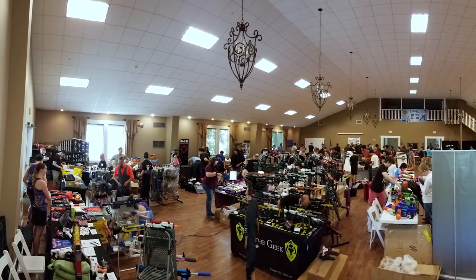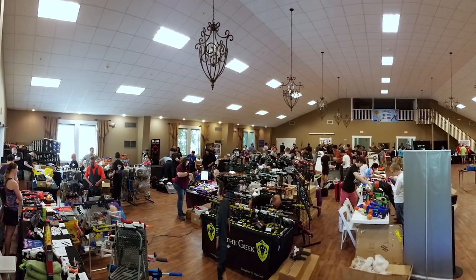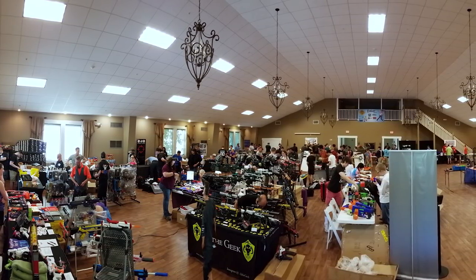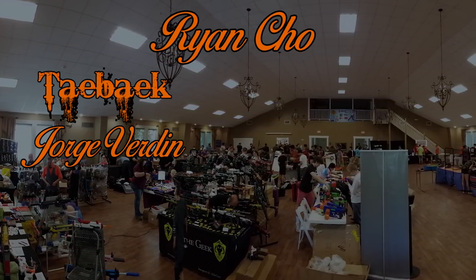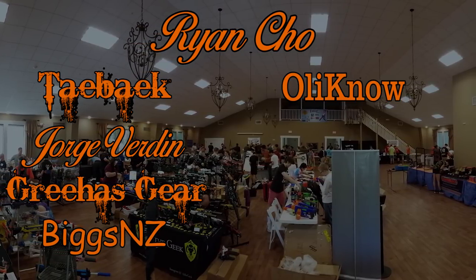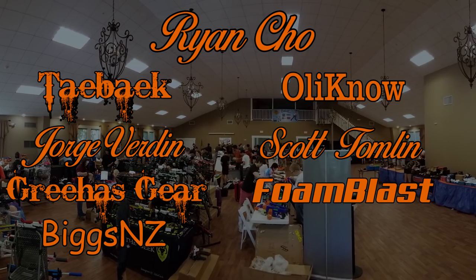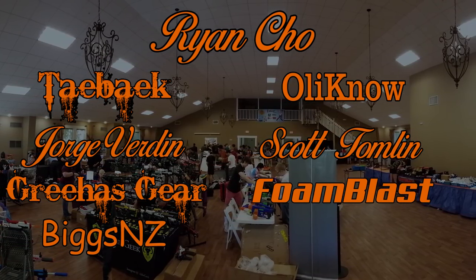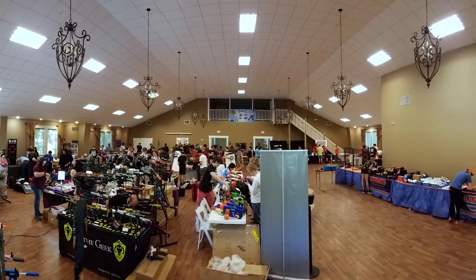If you made it this far, congratulations — you've made it to the end. Thank you so much for watching. I'd also like to thank my Patreon supporters: Ryan, Sho, Tay Beck, Jorge Verdin, Grihas Gear, Big Zin Z, Ollie No, Scott Tomlin, and Foam Blast. If you'd like to be a Patreon supporter, check the link below. Thanks for watching and I'll see you at the next FoamCon.